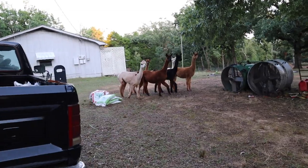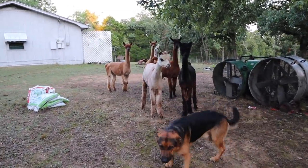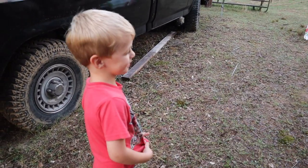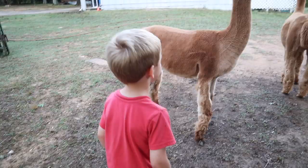Benjamin and I are headed next door to say hi to the alpacas. Hey, nosy girls. Hey, little. You better quit, Bear — they're going to get you. What did you call them? Hey, angel girls. Can I have kisses?